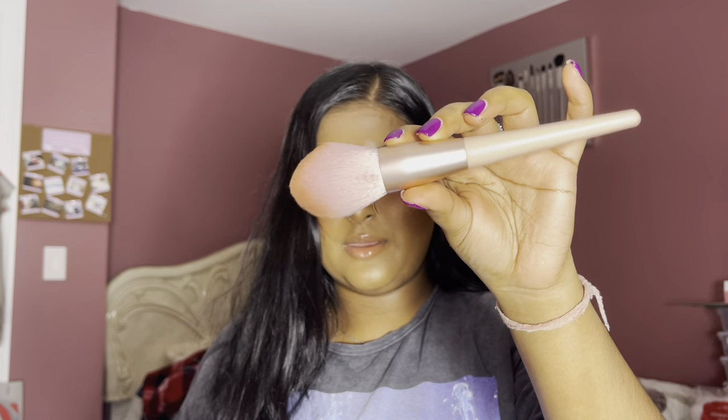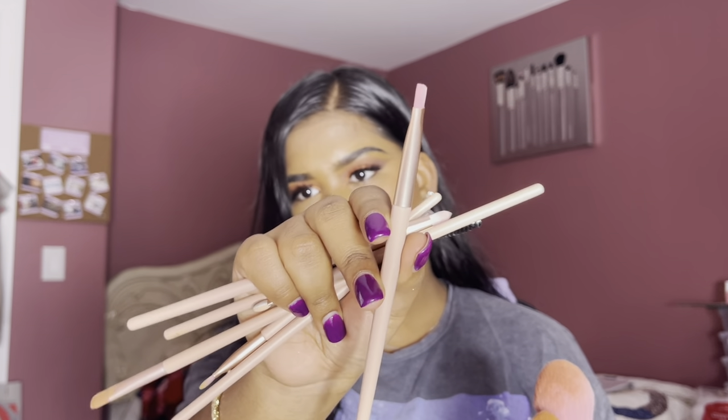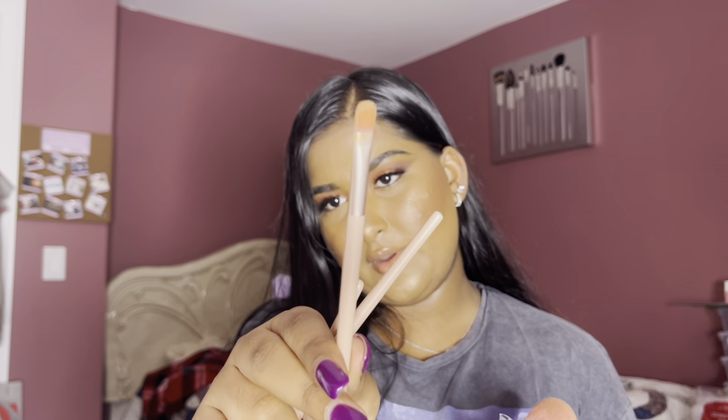I absolutely love how fluffy they are. This is the powder brush, the foundation brush, a smaller powder or contour brush, a blending brush, a flat concealer brush, an eyeliner or eyebrow brush, a spoolie brush, another eyebrow brush, a detailed smudger brush, a smaller concealer brush — I used this one to carve out my brows — an even smaller smudger brush, and lastly a shadow brush.